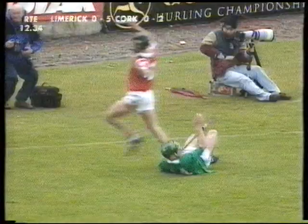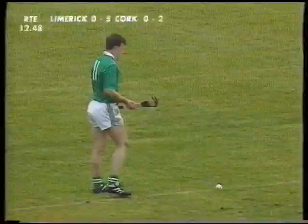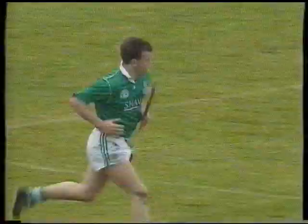Tobin, of course, from the Kilmala club, reached the All-Ireland club final a few years ago and were beaten by Sarsfields of Galway. Gary Kirby is the free taker — this would be his first point — and it is. Limerick have made a great start; they lead by six points to two, playing against the breeze.